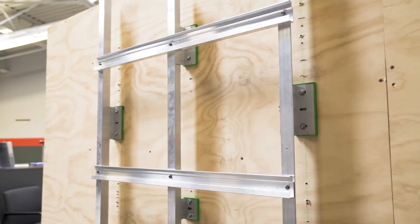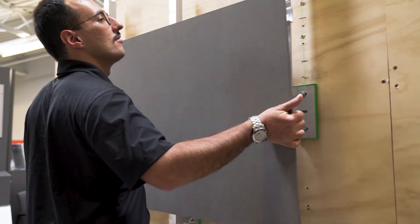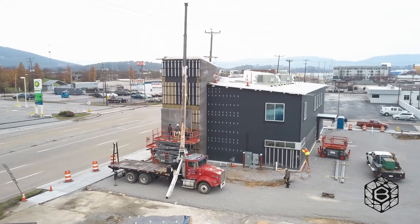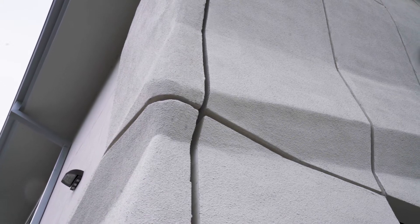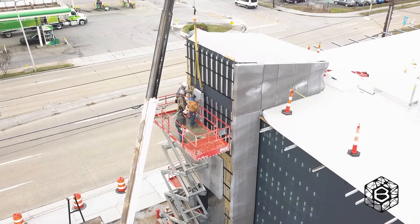On the TVFCU project, we used the NV3 system. Unlike our standard system, we had developed a custom hanger for the Branch Technology panels. There are a few reasons for that: the panels were bigger than a lot of the panels we hang with that system, and they were also heavier. So we needed a way to better distribute that weight onto the subframe system behind it.